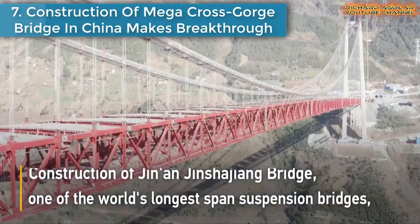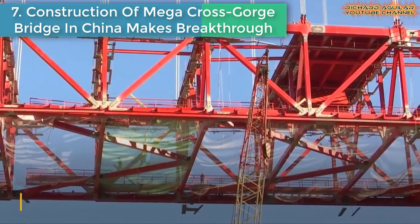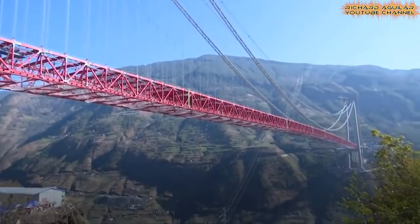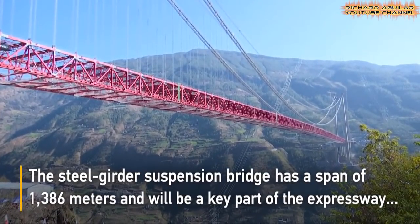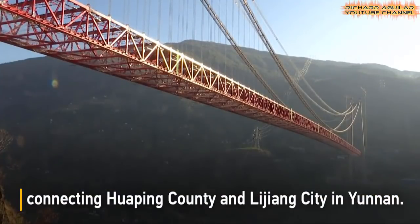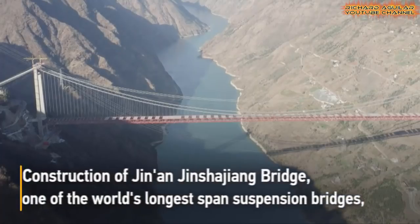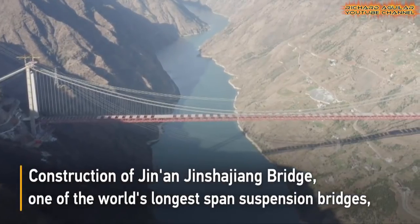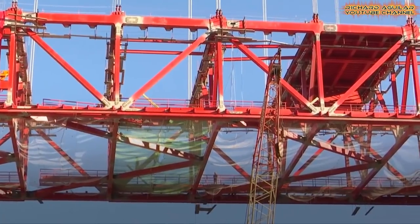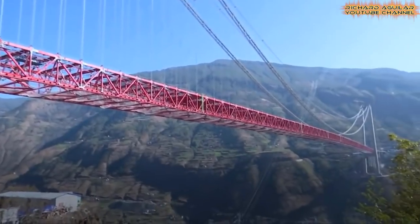Number seven: Construction of a mega cross-gorge bridge in China makes a breakthrough. The steel girder suspension bridge has a main span of 1,386 meters and will be the world's largest span suspension bridge in a mountainous region once completed. Located across the famous Tiger Leaping Gorge, the bridge has a maximum vertical drop of 330 meters between the bridge deck and the Jinsha River below, with the distance between the top of its main tower and the river surface reaching 500 meters.